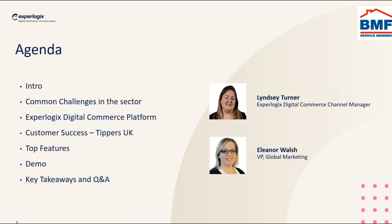We're going to bring you through about 30 to 35 minutes of a webinar, introduce the company for any of you who aren't aware of who we are, go through some common challenges in the sector, and take a quick overview of the platform itself. We'll look at a customer case study as well — Tippers UK — and then bring you through the top features for our building materials sector, jump into a live demonstration of our building materials web shop, and then look at some key takeaways.